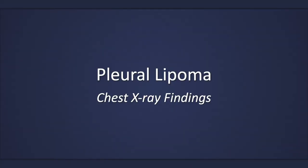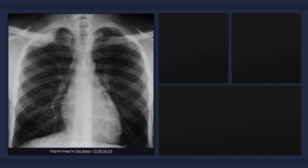This lecture will describe the chest x-ray findings of a pleural lipoma. The diagnosis of a pleural lipoma cannot be made on the basis of a plain radiograph alone. Nonetheless, there are a few findings that can help suggest the diagnosis.